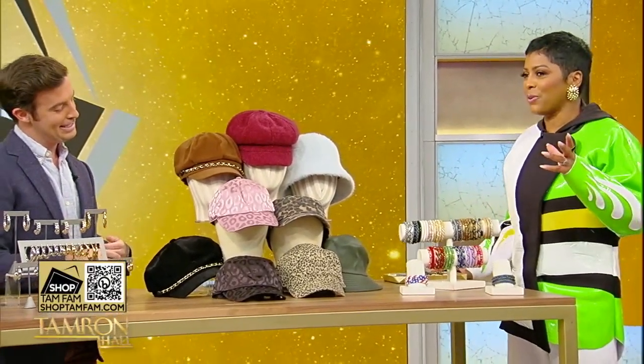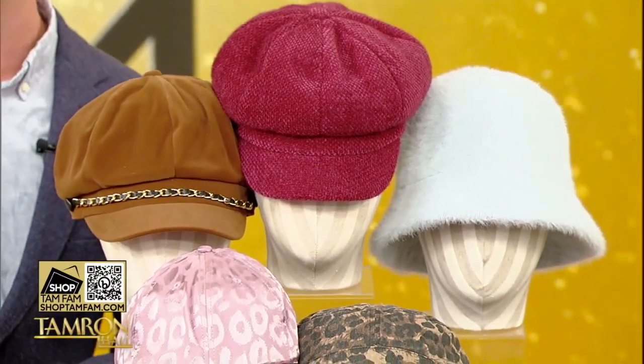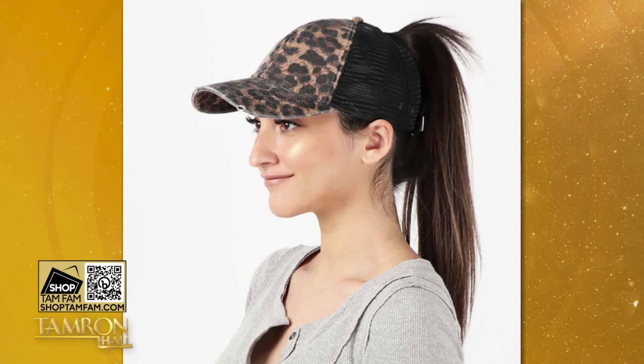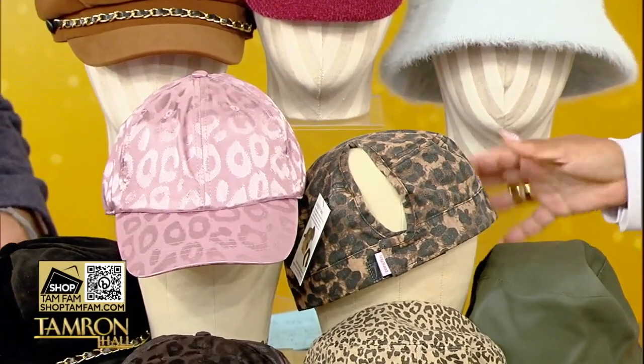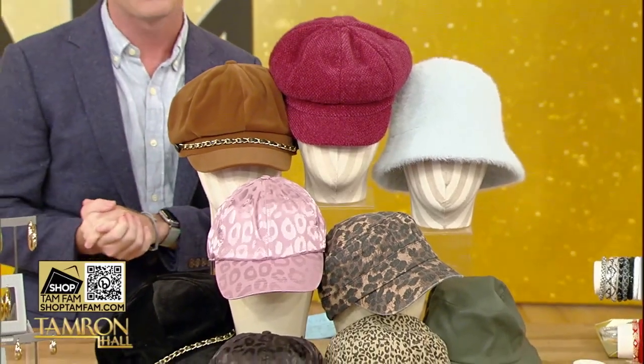I'm a sucker for a hat because my hair does not start out like this. These hats are so cool — perfect for a fall look or a rainy day when you're having a bad hair day. This is David and Young. Look at the ponytail one — it's built specifically to rock a pony or a bun; there's a little hole in the back and you just take your ponytail through it. Bucket hats are having a big moment right now on TikTok. We've also got cappy hats — this one is giving Taylor Swift red. 47% off, starting at just $13.50.